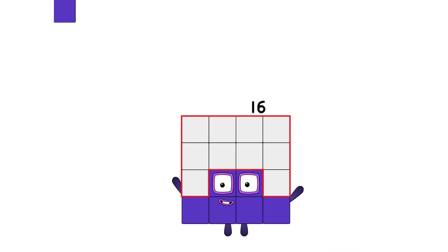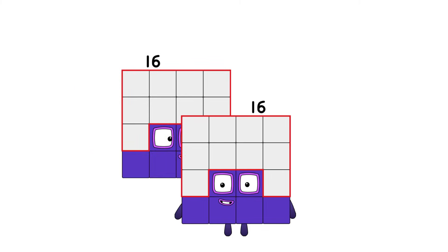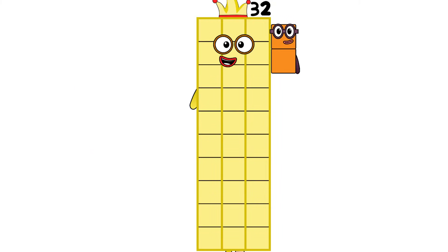Get ready. Here comes something bigger. 72 plus 72 equals... 144.